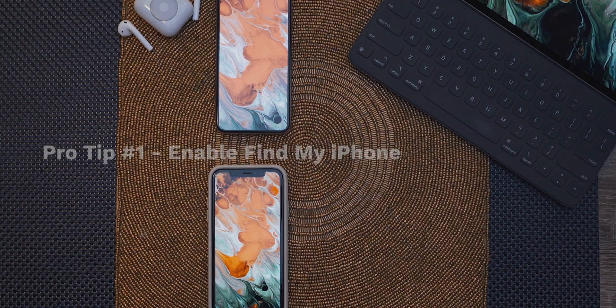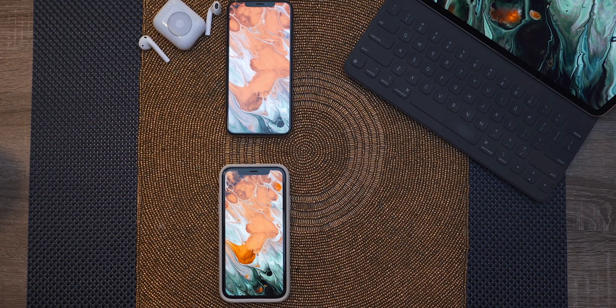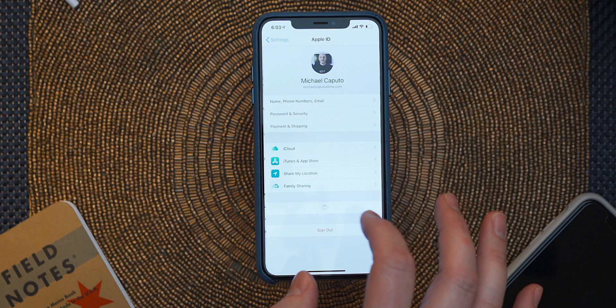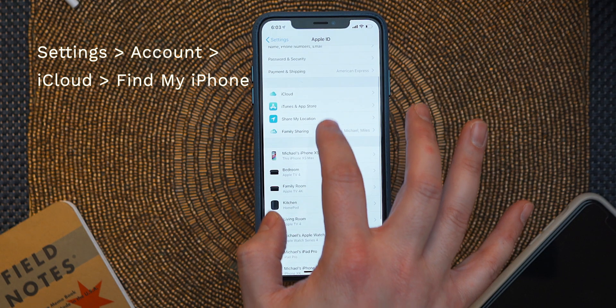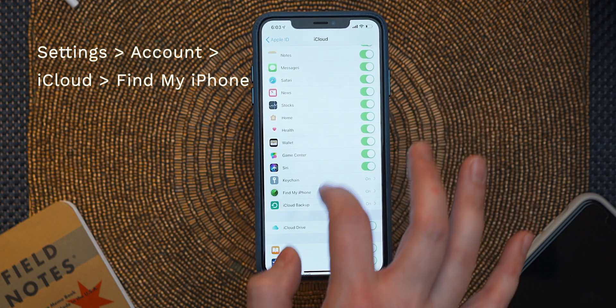Now on to the iOS tips. This probably goes without saying, but in order to use Find My iPhone, you need to make sure that the feature is enabled on all your devices. This includes your iPhone, iPad, Apple Watch, and even the Mac. You can confirm it's enabled by navigating on your iPhone or iPad to Settings, tapping on your name, going to iCloud account, followed by Find My iPhone.